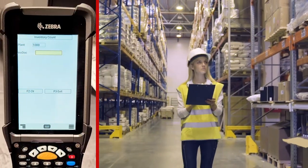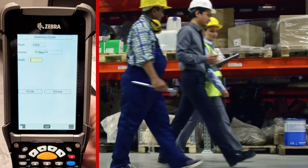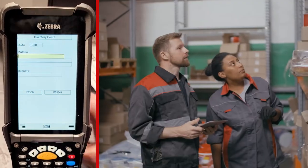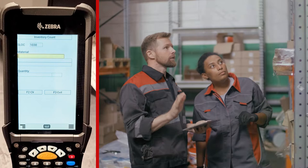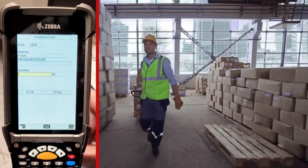TRAN ASAP and QuickPrint validates data directly from SAP and identifies inventory receiving, picking, shipping, and counting errors at the moment and the location of the occurrence.